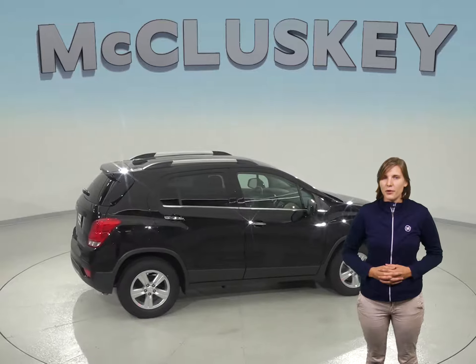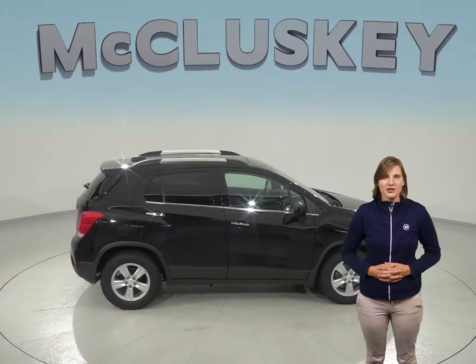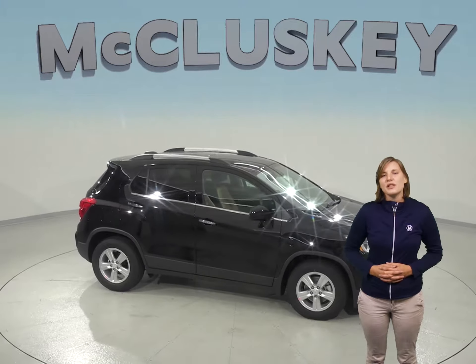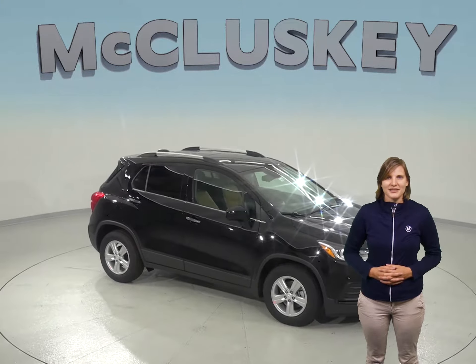Come on down and try this vehicle out before you buy with our free 48-hour test drive. If you like it, we'll cover it with our free lifetime mechanical warranty for as many years and as many miles as you own it.